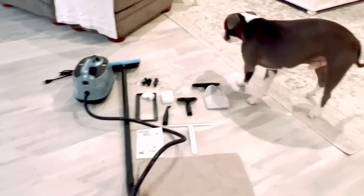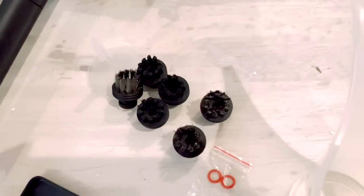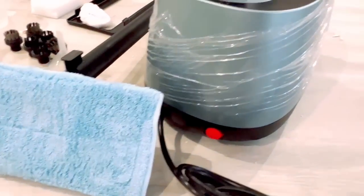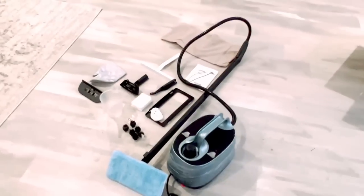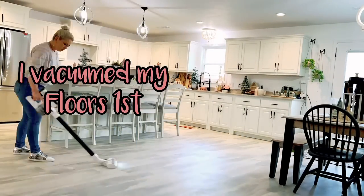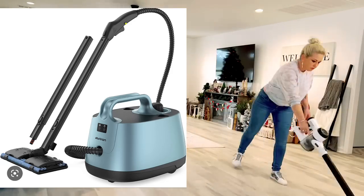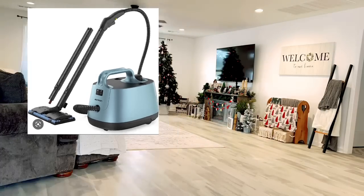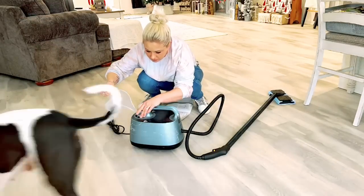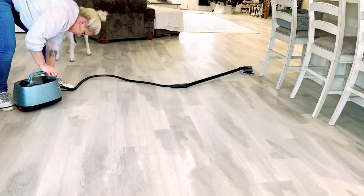It comes with 21 accessories, including a floor brush, ironing brush, glass brush, three nylon round brushes, three stainless steel brushes, two extension tubes, a carpet glider, a pair of gloves, a squeegee, a measuring cup, a funnel, and a storage bag. It has a large capacity 1.5-liter tank that provides 50 minutes of steam time — ideal for whole-home cleaning without interruption. It also has 360 easy-rolling wheels and a built-in child lock to protect children and pets from accidental injury.